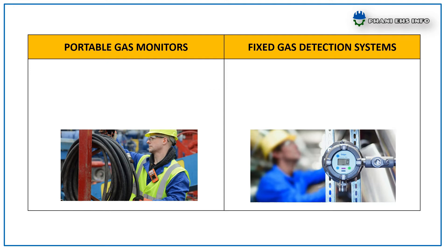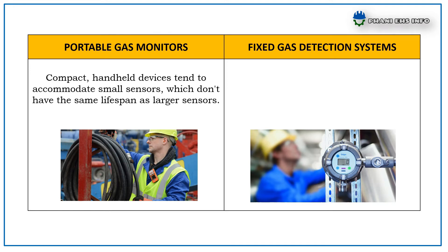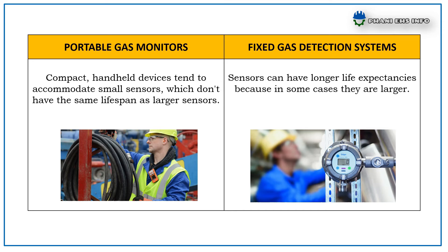Portable Gas Monitors are compact handheld devices that tend to accommodate small sensors, which don't have the same lifespan as larger sensors. Whereas Fixed Gas Detection Systems can have sensors with longer life expectancies because in some cases they are larger.